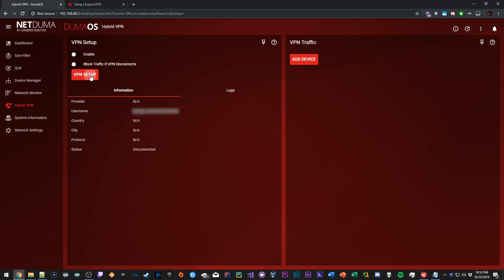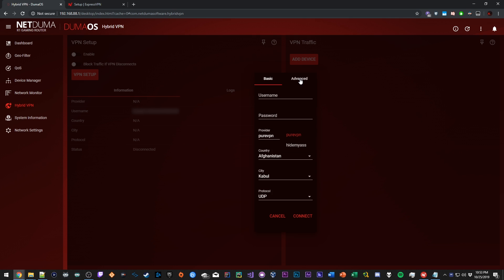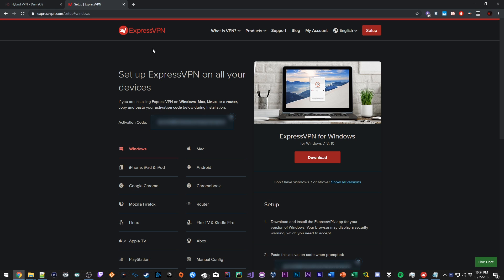What we're going to do here is go to VPN Setup. It's going to open up this window. First what will show up is Basic, but we're not going to mess with Basic because they limit you to like two providers. We're actually going to go to Advanced. Now it's asking for a username, a password, and a configuration. This is pretty straightforward — once you make an ExpressVPN account, you're going to see a page similar to this. If you don't see this page, click Setup on the top right-hand corner and you should come to a page like this.